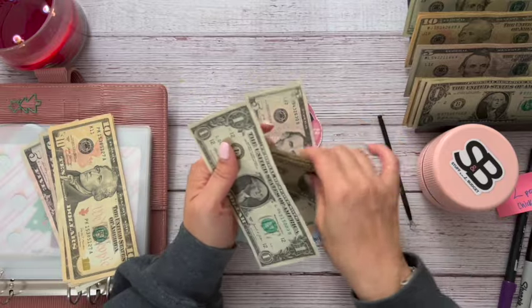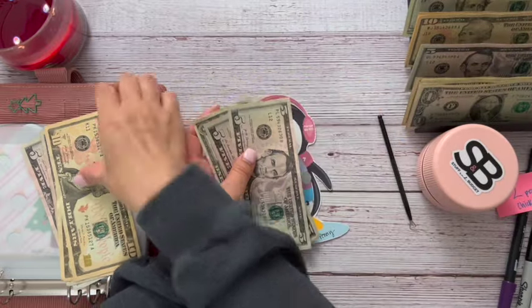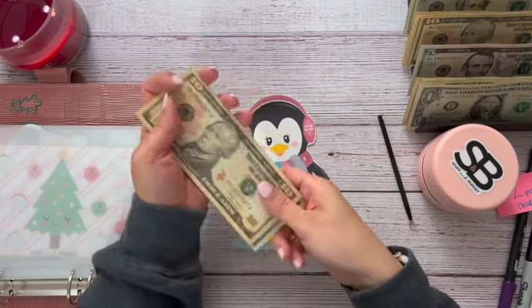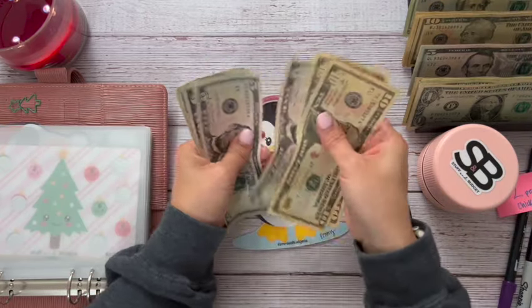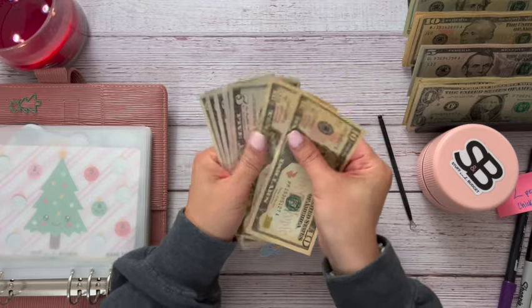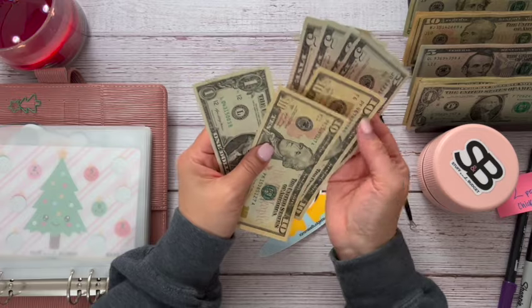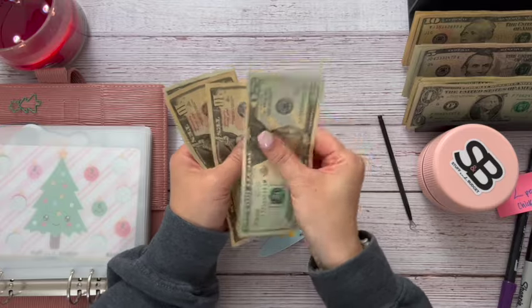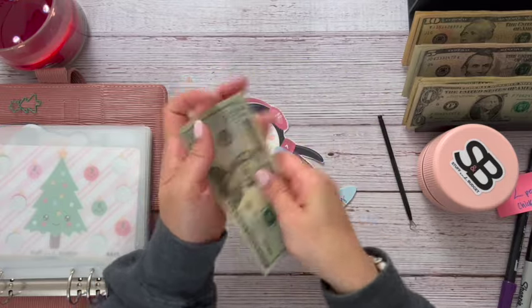Let's condense a little bit along the way. We've got $10, $25, $35, $41 — so let's take out the fives and grab a $20. All right, so $20, $30, $41. Perfect!